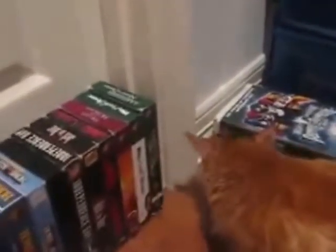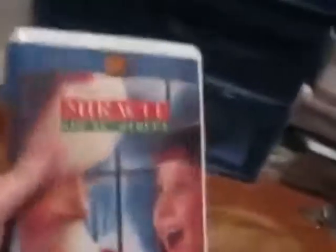I'll get to those tapes later on. Meantime, I'm going to finish up the clamshell cases — I have four of those left. Next is the 1995 VHS of Miracle on 34th Street, the 1994 John Hughes remake of the 1947 classic.